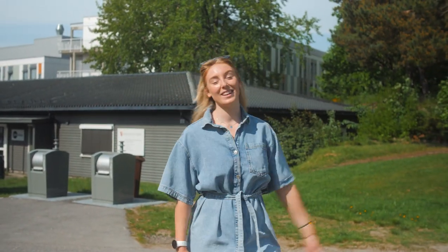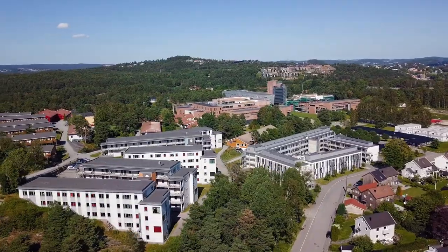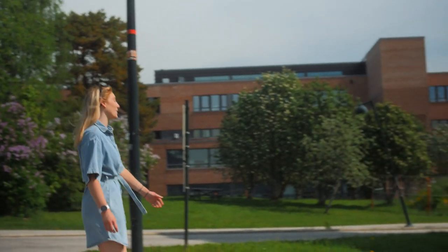Behind me is the student housing. If you like waking up five minutes before class, you should definitely stay here. This is the most popular choice amongst international students, and as you can see, it's really close to the school.